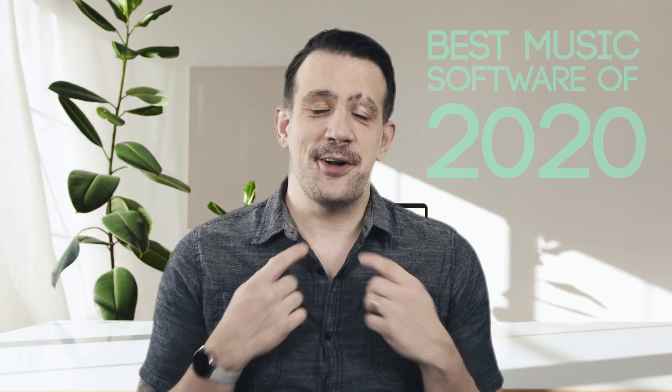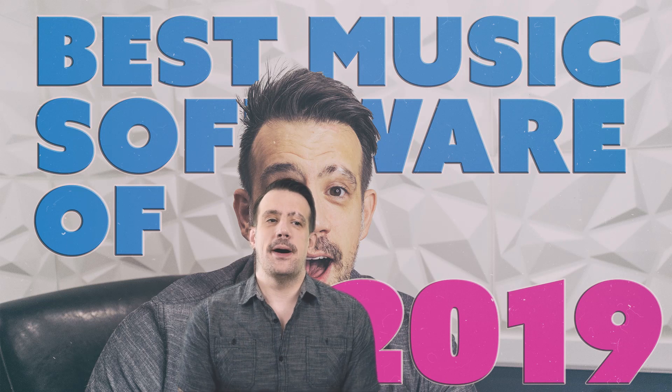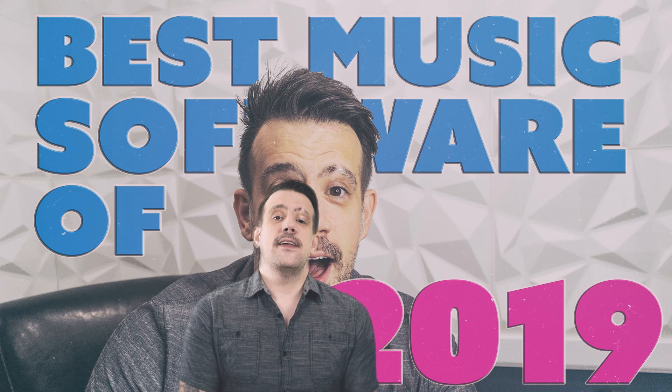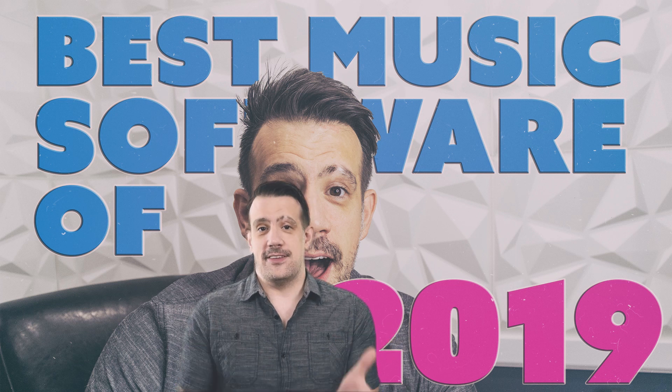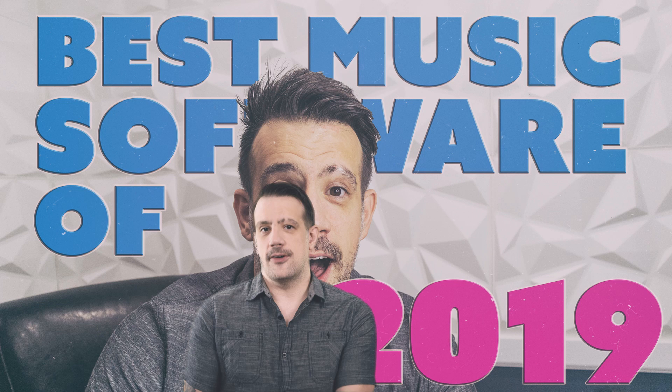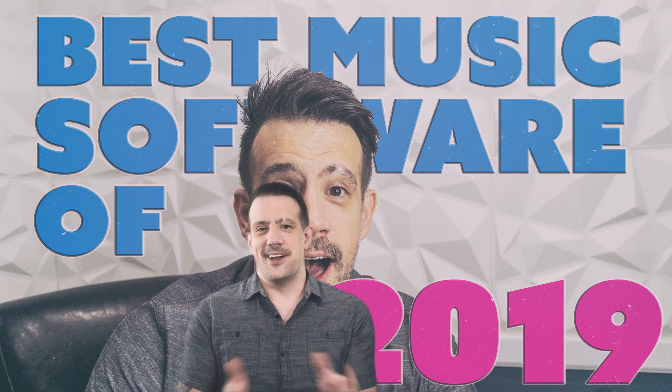Just about one year ago, I put on this exact same shirt and I told you about the best music software that came out in 2019. In the beginning of that video I gave you some highlights of things that happened in 2019, and I would do that with 2020, but I don't want to start drinking this early in the day, so let's just go right into the software.